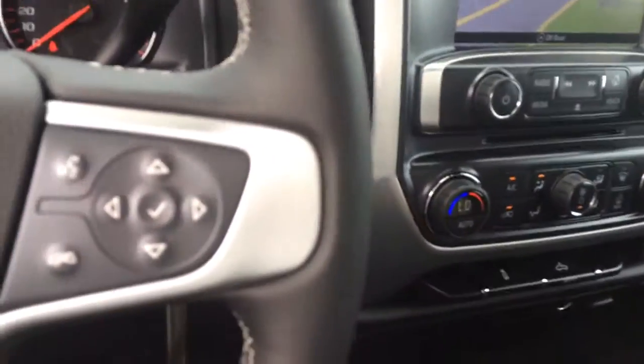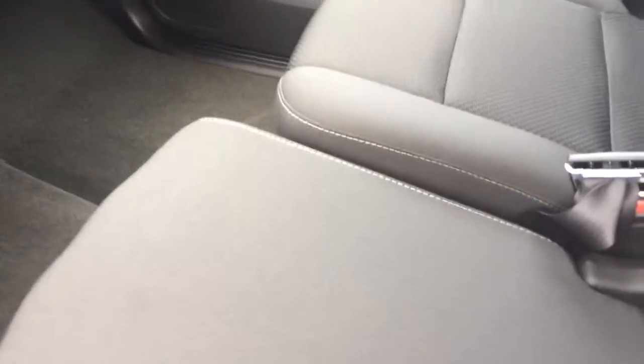In the center console, you have a charger, and you also have two USB ports along with an auxiliary plug there. The center console also lifts up for extra seating here in the front.